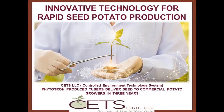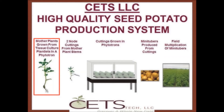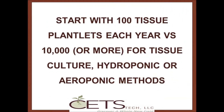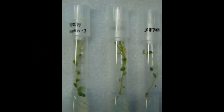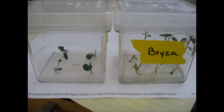SEEDS, that is, Controlled Environment Technology Systems, would like to introduce you to an innovative method of rapidly producing potato mini-tubers, the earliest generation in seed potato production. SEEDS' patented technology starts with tissue culture, much the way more traditional methods do, with one important distinction. Tissue culture is grown in one phytotron, which is a controlled environment system to produce mother plants that supply cuttings that are then planted in other phytotrons to produce mini-tubers.